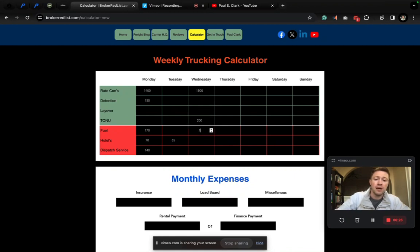You're going to fill up the truck with fuel again — let's put $150 in. This is an example for a box truck. You can change the numbers for a variety of different scenarios. Hotel — let's do $85. And you didn't use a dispatcher for this load; you booked it all by yourself.